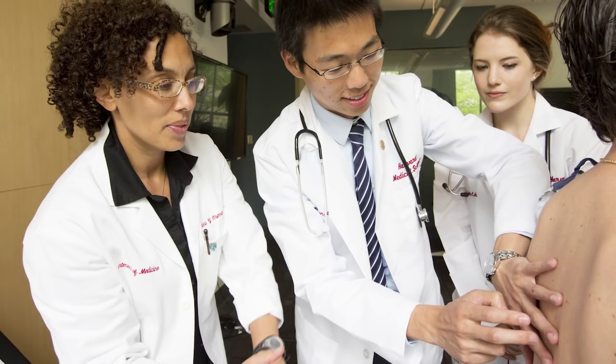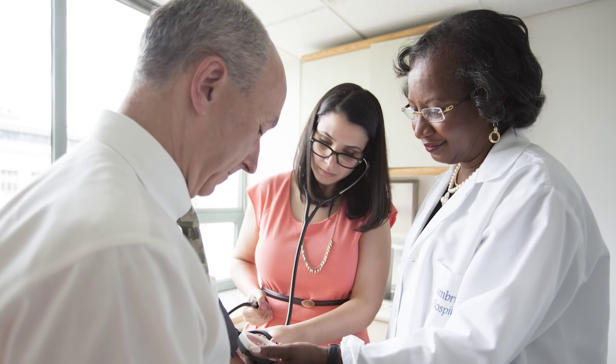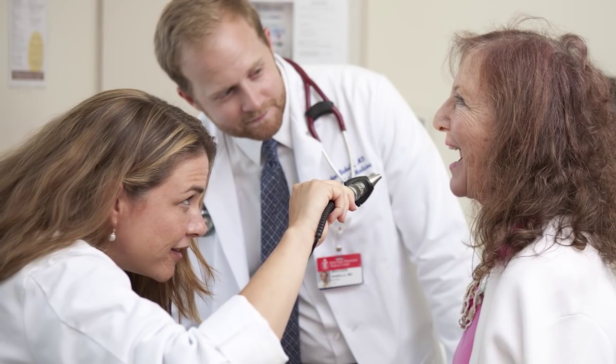The core clerkship year, which we're moving from year three to year two, is itself one of the centerpieces of our curriculum. Students go to one of the finest hospitals in the country. After that principal clinical year, we'll bring everyone back together — the students and the faculty — and we'll be able to take advantage of what they learned during that year, really building upon the experiences they had taking care of patients and interacting with clinicians.